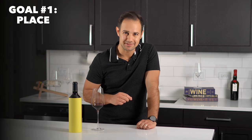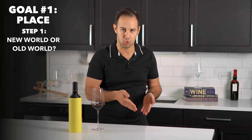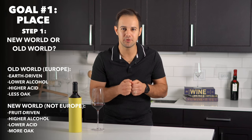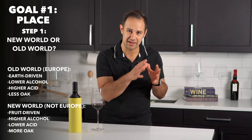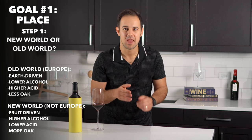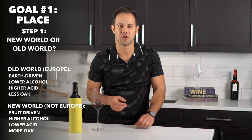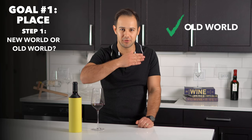Goal number one: place. We're going to start broad and then eliminate options. First question — is this from a new world country or an old world country? Old world wines, aka Europe, tend to be more earth-driven or mineral-driven, while new world countries — basically anything outside of Europe — often produce wines that taste more like fruit. Old world wines are usually lower in alcohol, higher in acid for their respective grape, and usually have less oak character. So ask yourself: does this wine taste more rustic and earthy like an old world wine, or fruity and rich like a new world wine?